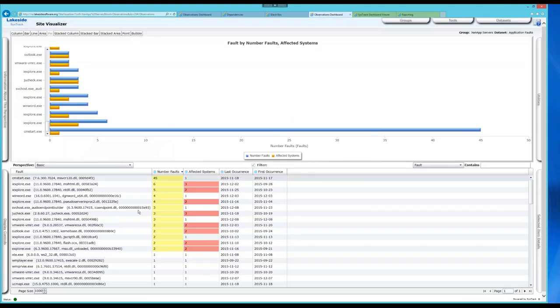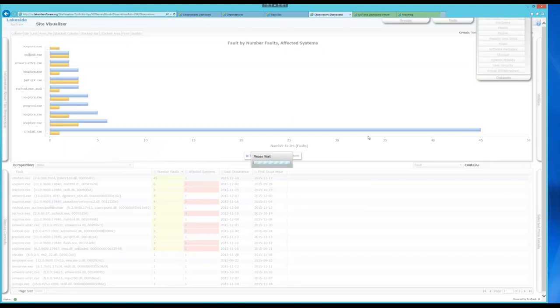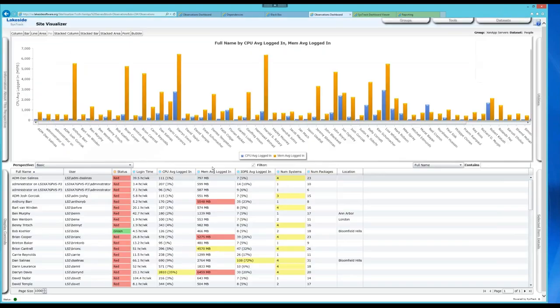Looking at the people data set, we have all our employees accessing the XenApp environment. We know exactly how long they're logged in per week, their CPU and memory footprint. If somebody or a group of users is really intensive, we might want to shift them over to a portion of the infrastructure that is more capable, providing a premium amount of resources to ensure the user experience.